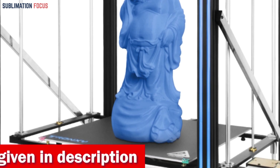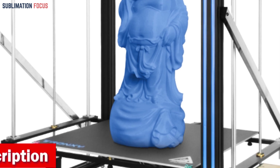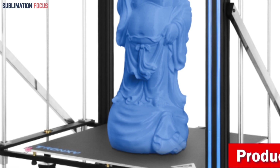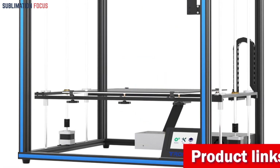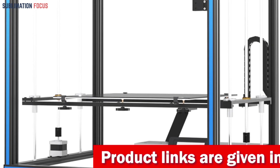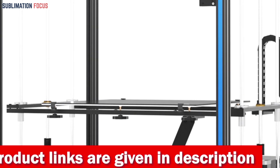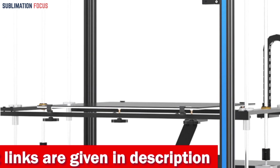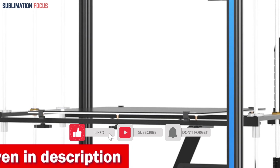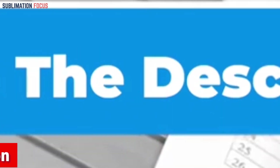Its spacious print size of 220 by 220 by 220 millimeters allows you to materialize your ideas in larger dimensions, perfect for home enthusiasts and aspiring creators in educational settings. Equipped with a versatile titan extruder, this machine can handle a variety of consumables from flexible filaments to ABS, PLA, PETG, and beyond. Check out the link in the description to purchase it now.